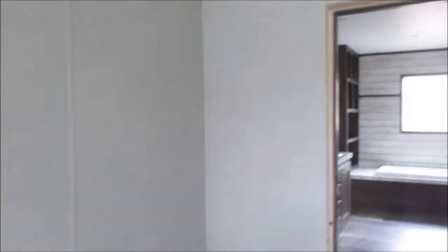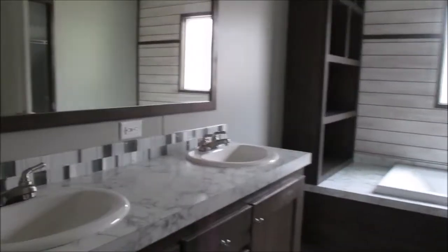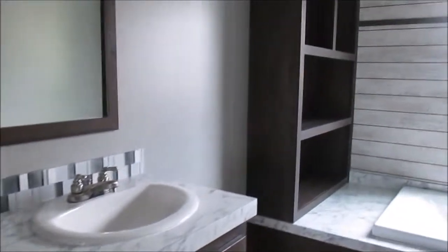This is the master bedroom. Come on. Beautiful. Once again, all the countertops look like they're matching. I like this — this is nice. Bedroom — bathroom, I mean. Bathroom and closet.